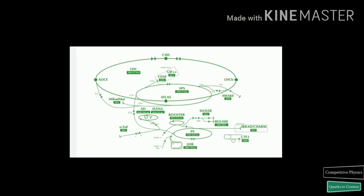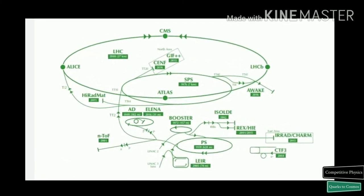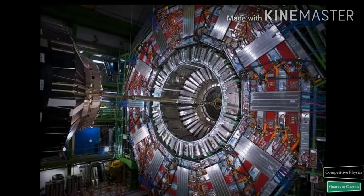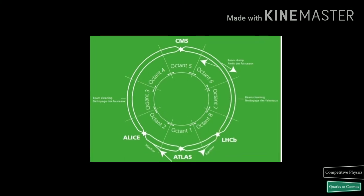The accelerator complex at CERN is a succession of machines with increasingly higher energies. Each machine injects the beam into the next one, which takes over to bring the beam to an even higher energy and so on. In the LHC, the last element of this chain, each particle beam is accelerated up to the record energy of 6.5 Tera electron volt. The LHC is not a perfect circle.